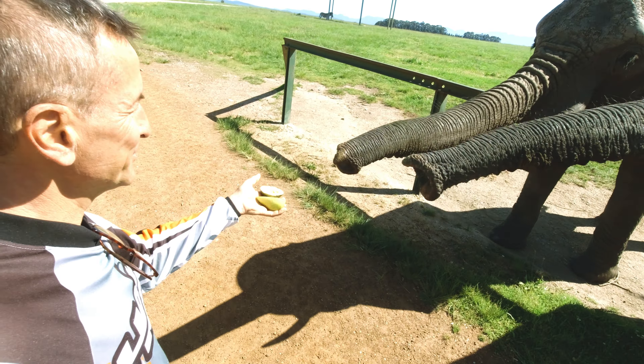Um nach Nordsee runter zu kommen, muss man durch so ein kleines Township fahren. Das ist am östlichen Ende von Knysna. Das ist wieder mal so eine informelle Siedlung. Das hat tatsächlich Leute aus dem östlichen Kopf, die hier versuchen irgendwie ein Auskommen zu finden.